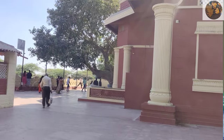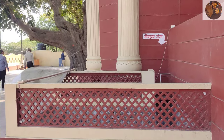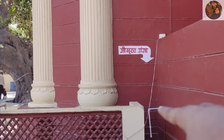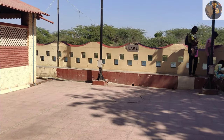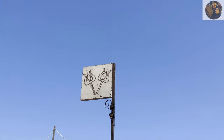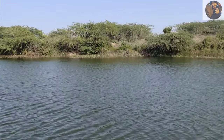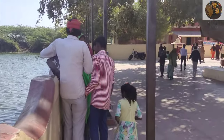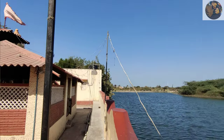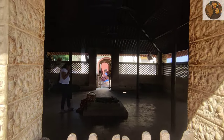The temple of Shani Dev Ji is very interesting. I will tell you that the temple of Shani Dev Ji is very important. One time, when people were going to the river, there was a Shiv Bhakta named Shukri.